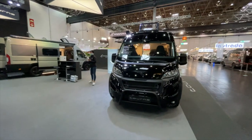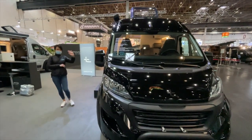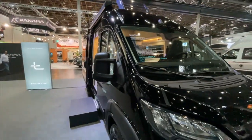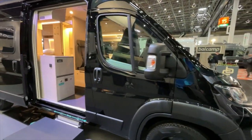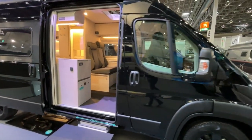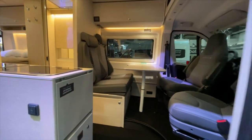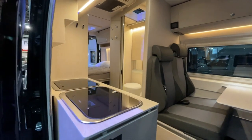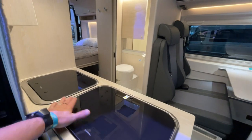Then we have the Black Edition here, and here is our colleague Mika — a real black beauty, as I always say. The Black Edition is also being delivered to us soon — a really stylish vehicle. Let's look inside: rear 6-meter transverse sleeper. The difference from the 640 — we can already see it here at the toilet area.